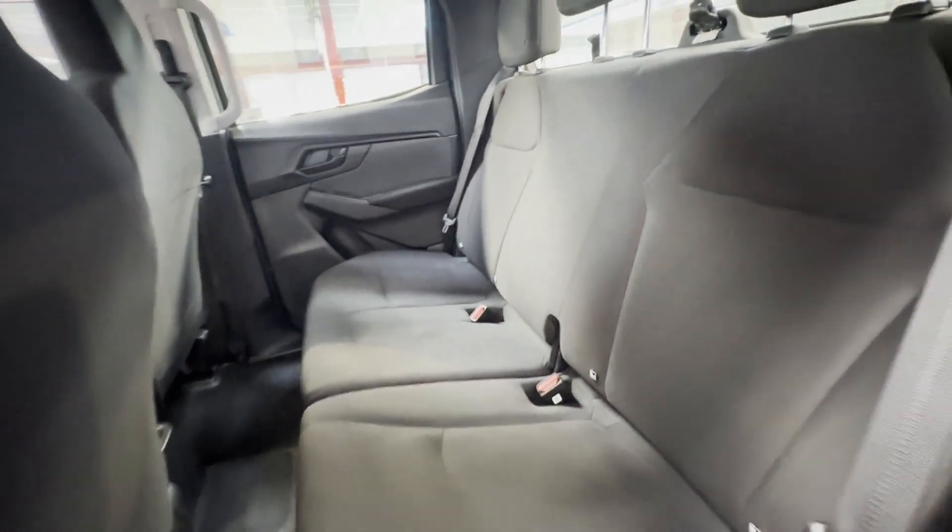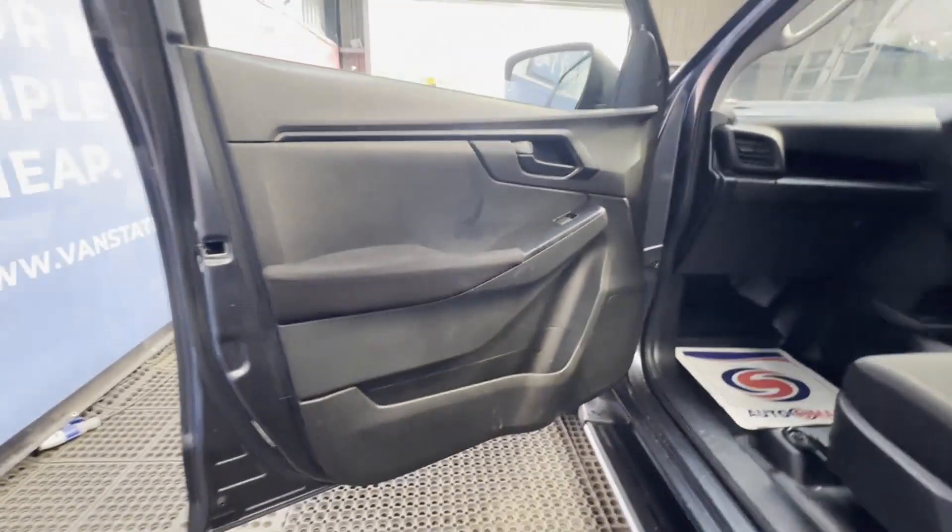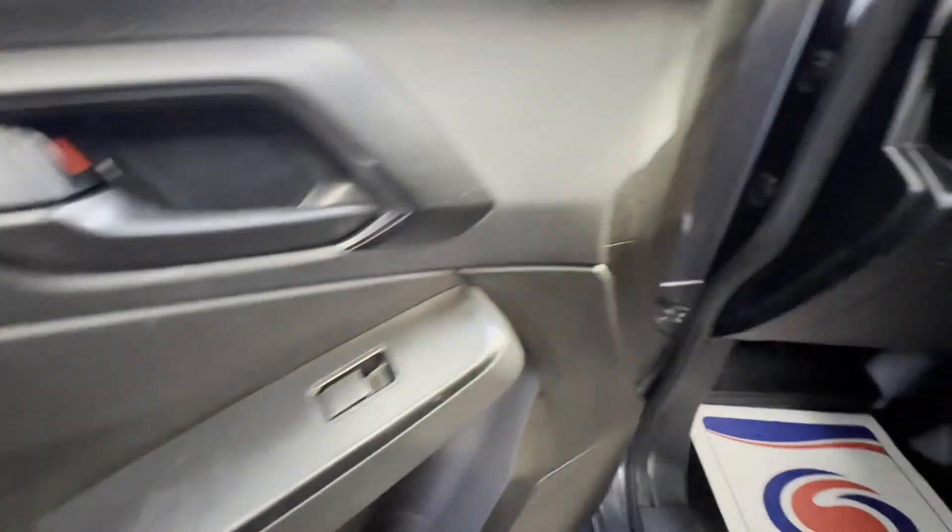Features include full service history, air con, cruise control, electric windows. EU status Euro 6, HPI clear. CAP retail 18,295 pounds.